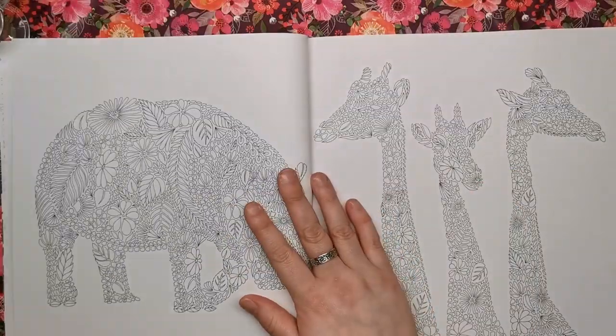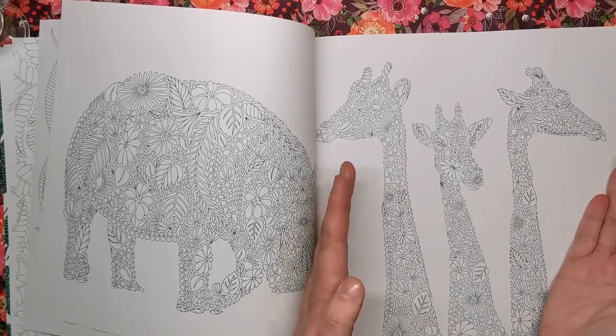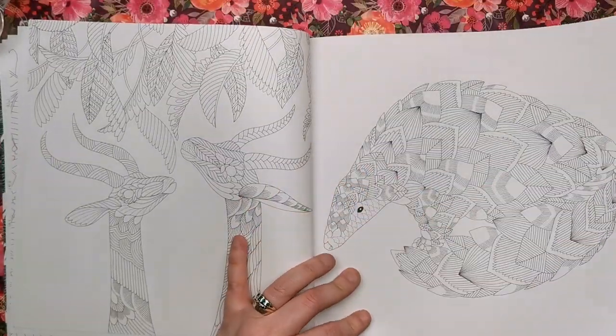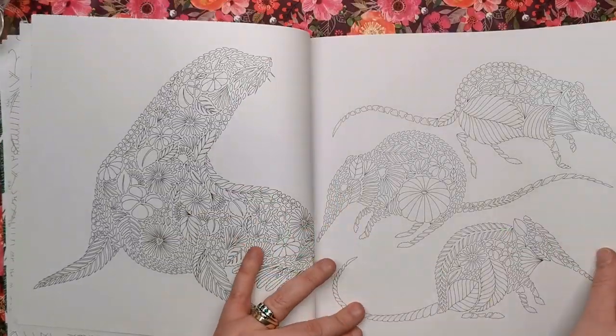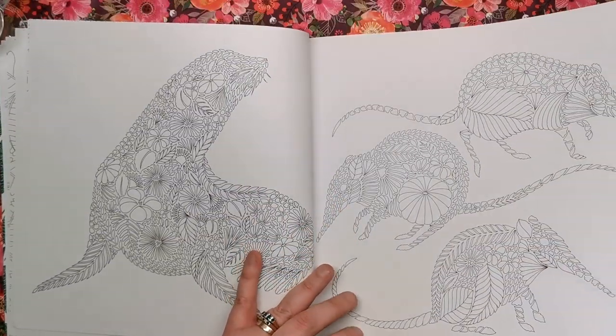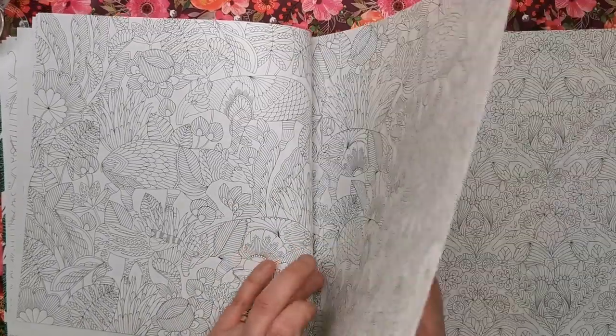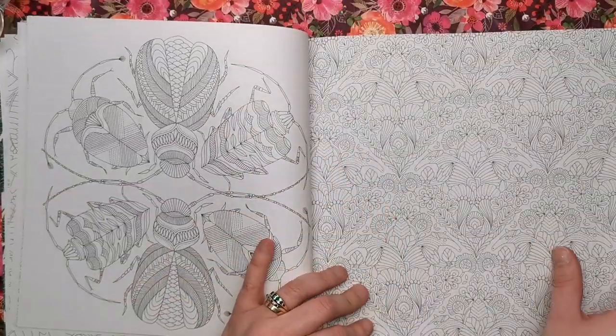We do have some illustrations contained to one page and some that are double page spreads, but it is all double-sided. So whatever media you use, you'll have to make sure it's not going to bleed through to the other side, otherwise you are going to end up leaking through and ruining your illustration behind.